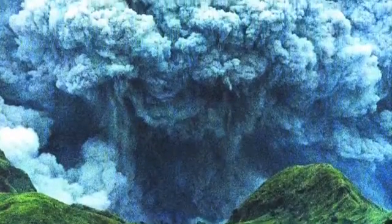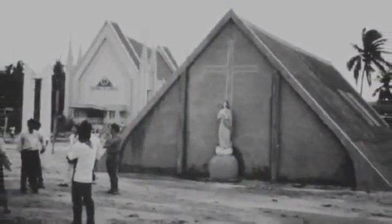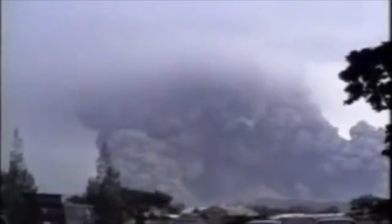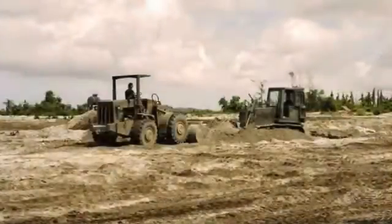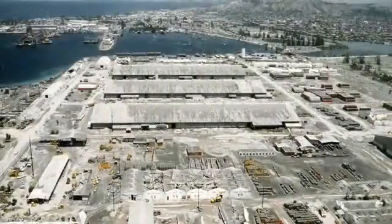During the eruption, a Plinian column of ash reached a height of 34 kilometres and covered the island of Luzon. Typhoon Yunya happened to be occurring at the same time as the eruption, and the increased heavy rainfall combined with this ash created a tephra fall of wet ashy mud that covered thousands of hectares of land surrounding Mount Pinatubo. This caused thousands of house roofs to collapse and killed approximately 300 people, further displacing over 50,000 people.